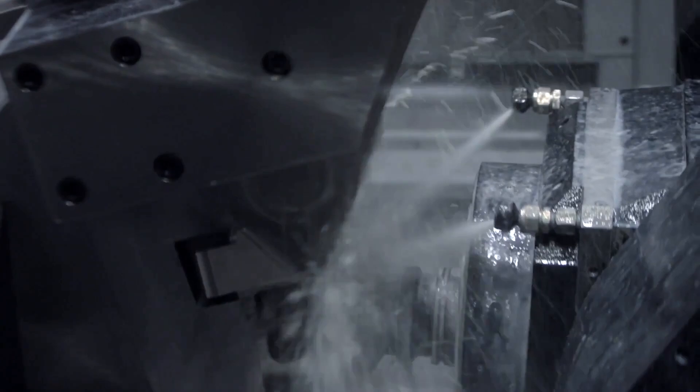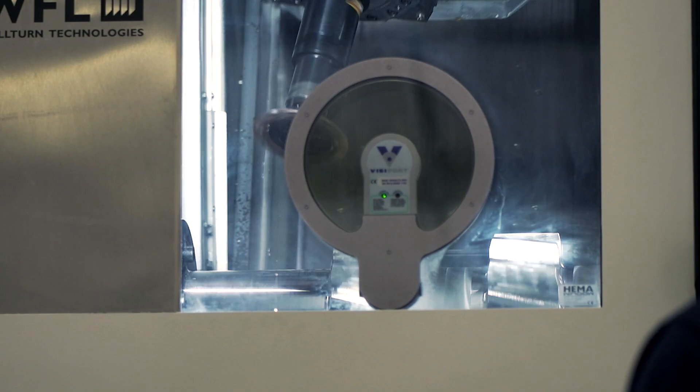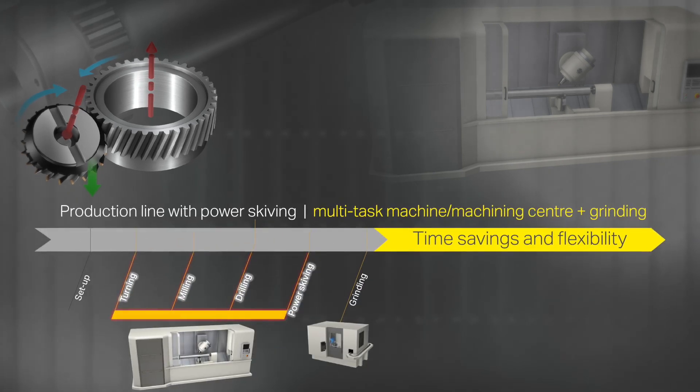Today's machines use a one-shot approach where they can do turning, milling, gear milling, boring, and drilling. One machine, and the part comes off in one complete setup, which ensures precision. You control all those variables from multiple handlings and multiple fixturing. The process is much smoother and much quicker.